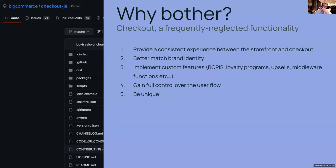Checkout is a frequently neglected functionality, but in my opinion it's actually the most important in an e-commerce site. That's really where the money is — where all the action is happening. If you've taken a customer all the way to checkout, you can't afford to lose them at this point. That person is already invested in buying your product, so you better make sure your checkout experience is as good as it gets.